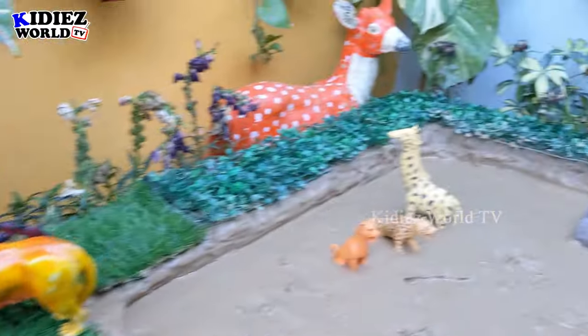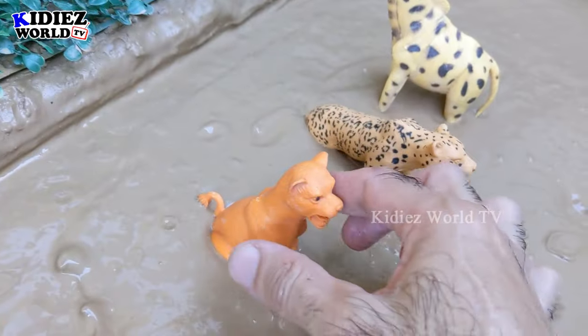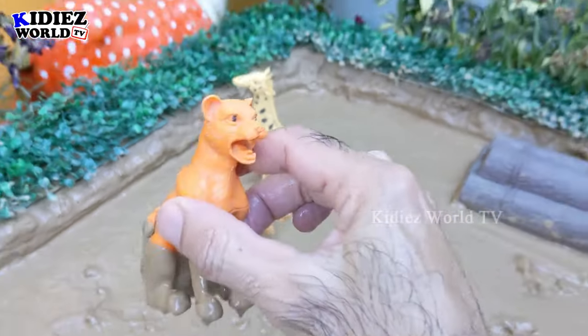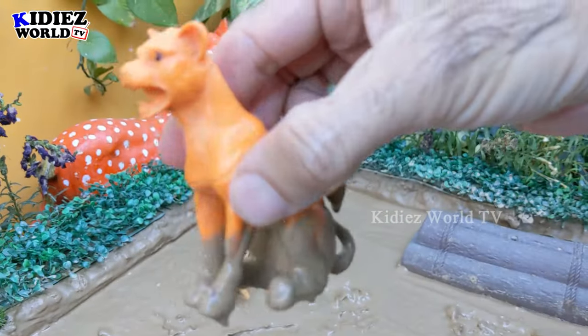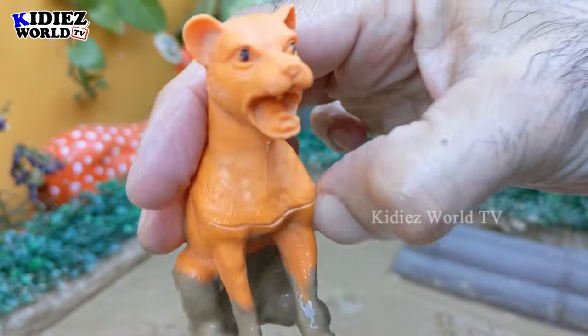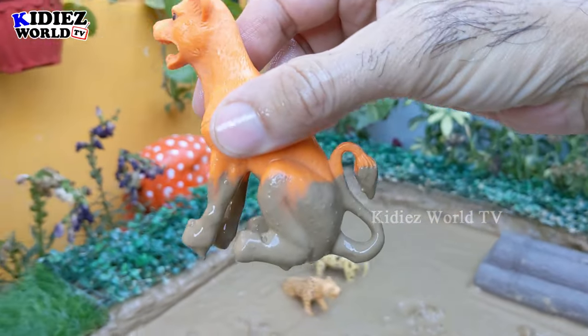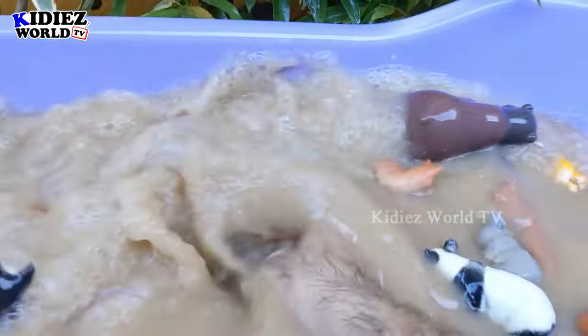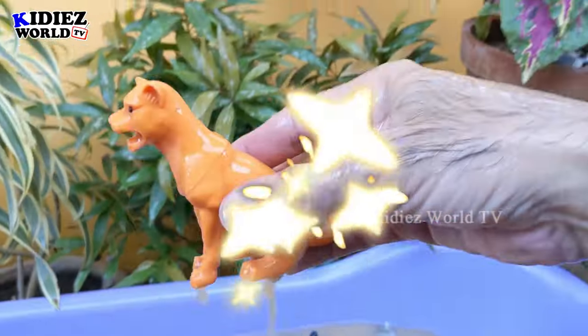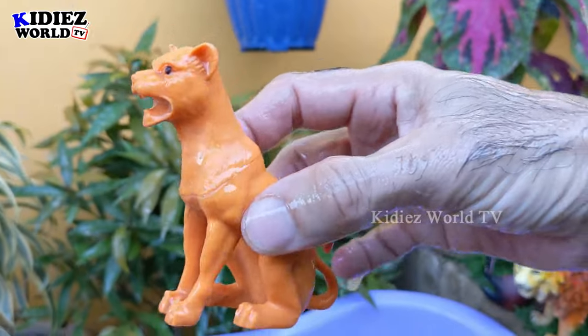Let's see what we have left in the mud ground — we have a puma! Wow, another big wild cat and a jungle forest animal. Let's make him clean. Here we go, puma!